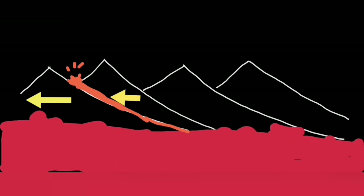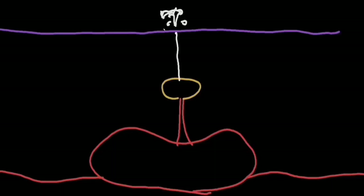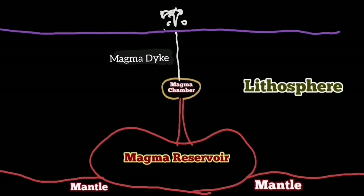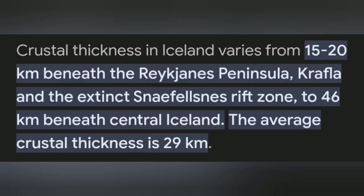Unlike the source of the previous eruption, which was shallower at a depth of about five kilometers, this is coming from a depth of 15 kilometers — practically the boundary between the Earth's crust and the mantle. This is the thickness of the Earth's crust and lithosphere under the Reykjanes Peninsula where this volcano is located.